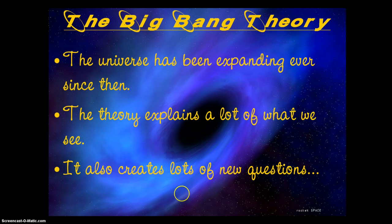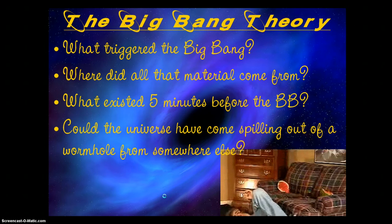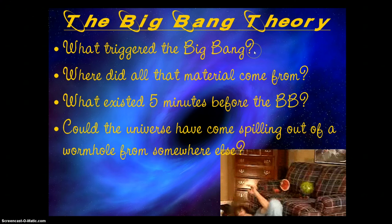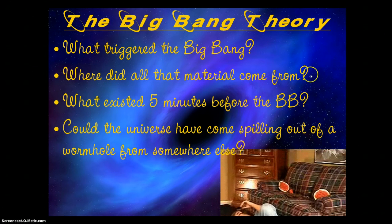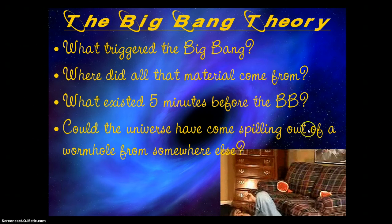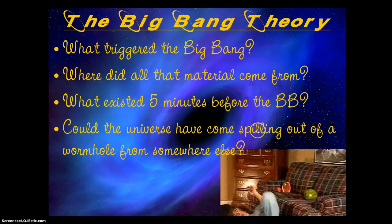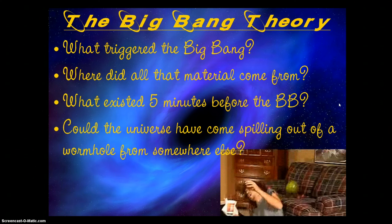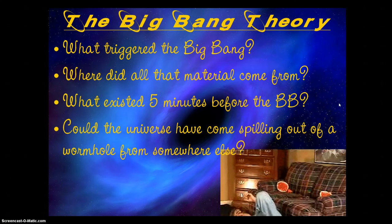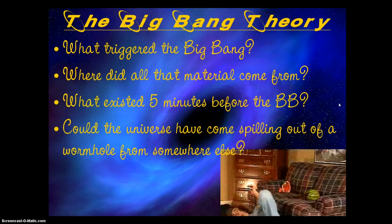The Big Bang does generate lots of new intriguing questions, really getting you thinking. Like: what triggered the Big Bang? Where did all that material come from? What existed five minutes before the Big Bang? One of the most intriguing possibilities is — could the universe have come spilling out from a wormhole from somewhere else? We've talked about how a wormhole could lead to another universe and all that material would come spewing out. Perhaps that's what the Big Bang event really was.